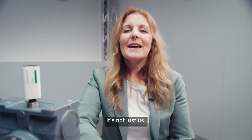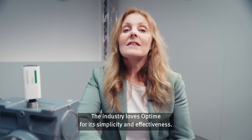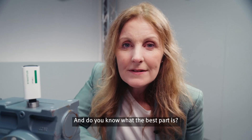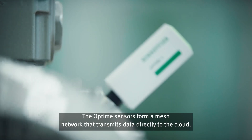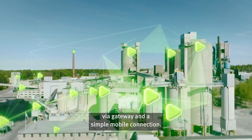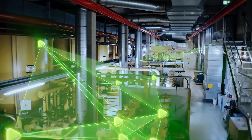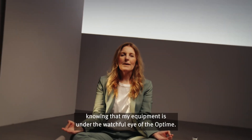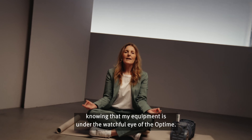How great is that? But it's not just us — the industry loves Optime for its simplicity and effectiveness. The Optime sensors form a mesh network that transmits data directly to the cloud via gateway and a simple mobile connection. That's what I call peace of mind, knowing that my equipment is under the watchful eye of the Optime.